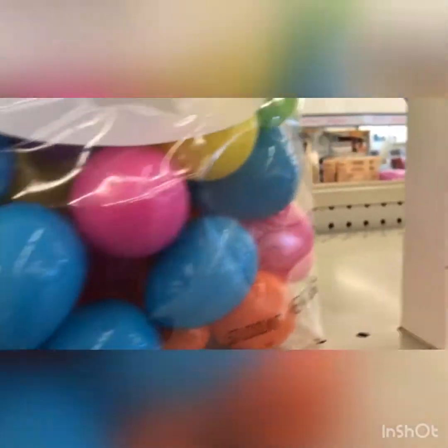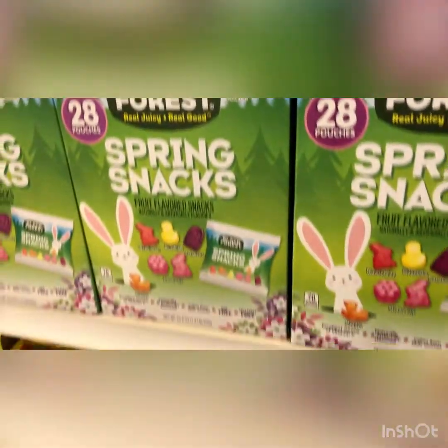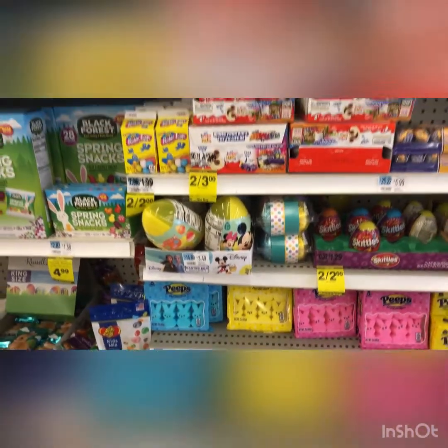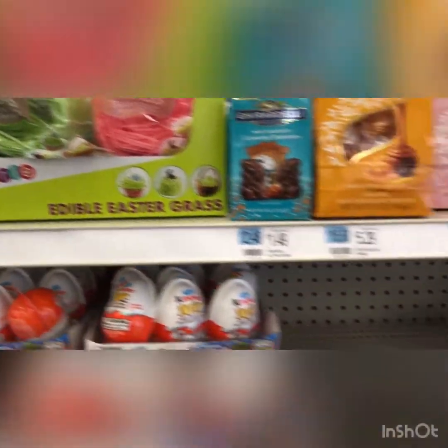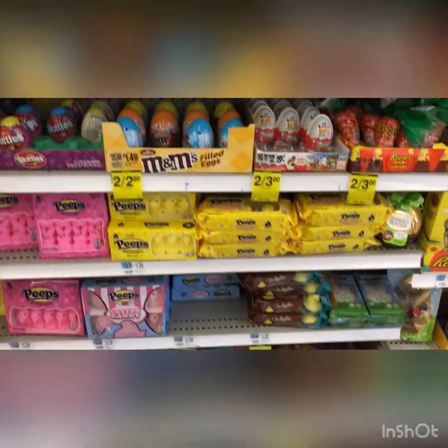This is so cute, look at all these eggs - they've got a whole collection. They have little signs for spring, for Easter. They've got the fruit snacks, more chocolates, jelly beans, all the cute peeps. Look at the little eggs, more eggs. Look at that basket straw - it's edible grass, two different flavors. And then more cream eggs, more traditional stuff.